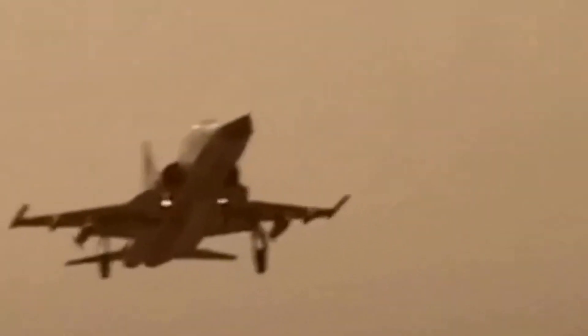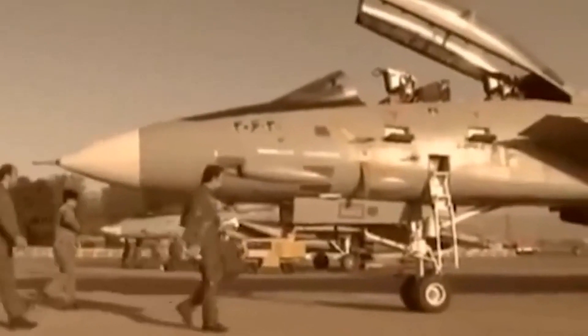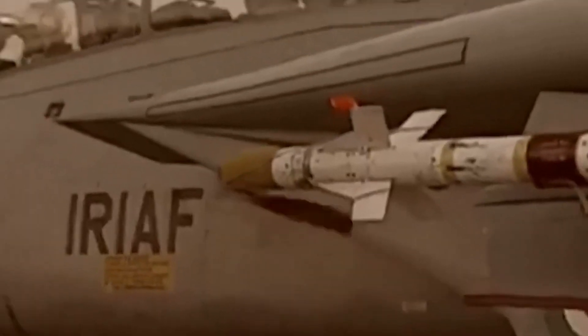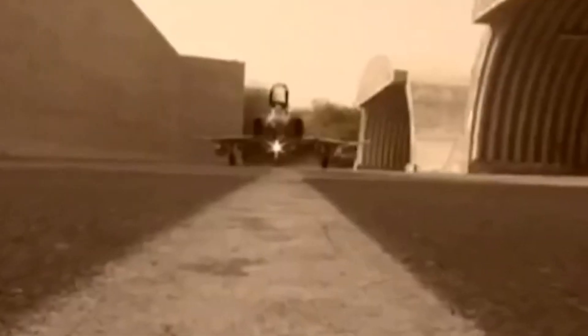One of the most important types of aircraft used by the Iranian Air Force during the war was the F-14 Tomcat fighter jet. This plane was instrumental in several key battles, including the Battle of the Gulf of Sidra in 1981, where Iranian F-14s shot down several Libyan aircraft. The F-14 was also used extensively for air defense, as it was equipped with advanced radar and missile systems that made it an effective interceptor against incoming enemy planes.